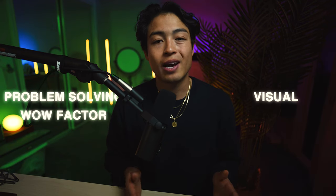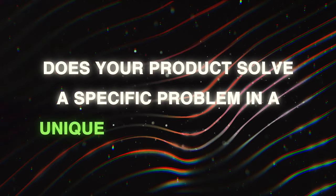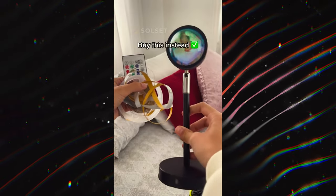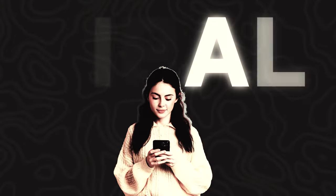Next is wow factor, and there are two forms of it: problem-solving wow factor and visual wow factor. Ask if your product solves a specific problem in a unique or innovative way — this is about practicality and offering a solution that makes someone think 'I actually need this.' Then there is visual wow factor: does your product stand out with its design or have an eye-catching feature? A product that visually wows can instantly create curiosity and grab attention, making it worth sharing and potentially going viral. Basically, your product should do more than just exist — it should trigger an immediate reaction.